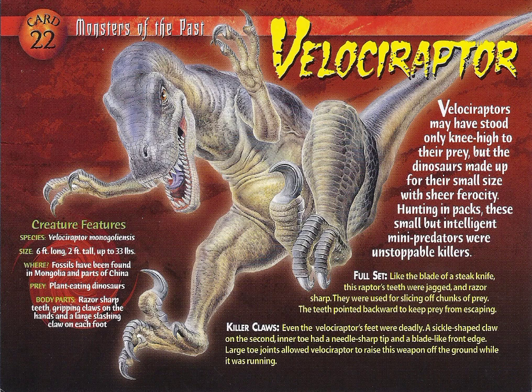Killer claws. Even the Velociraptor's feet were deadly. A sickle claw on the second inner toe had a needle-sharp tip and a blade-like front edge. Large toe joints allowed the Velociraptor to raise this weapon off the ground while running.